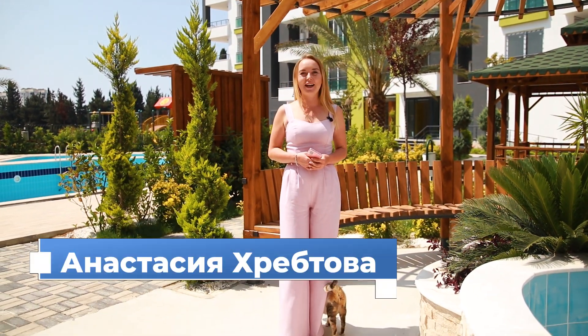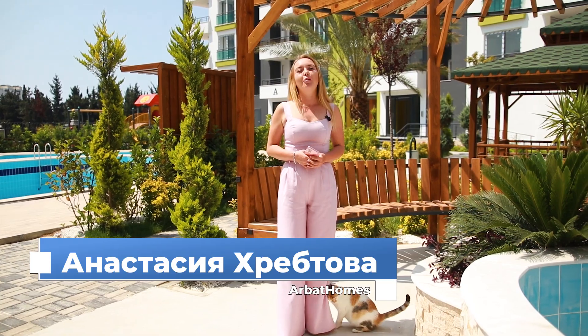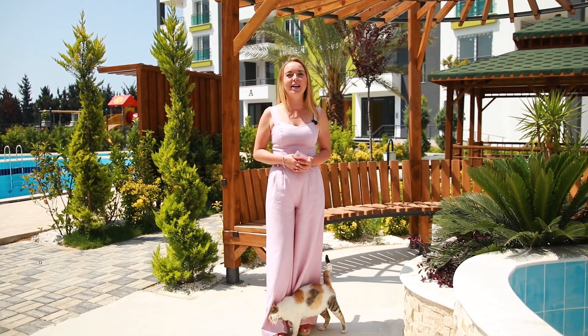Good morning, dear friends. This is the company Arbat Homes, and I'm her representative Anastasia. We are in the city of Mersin, in the region of TG.